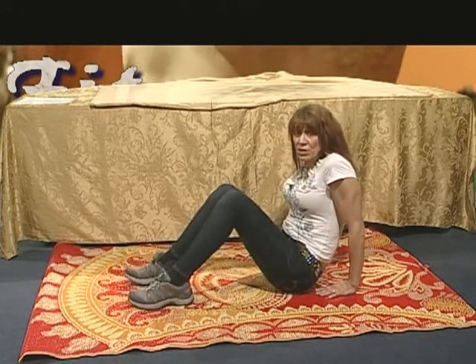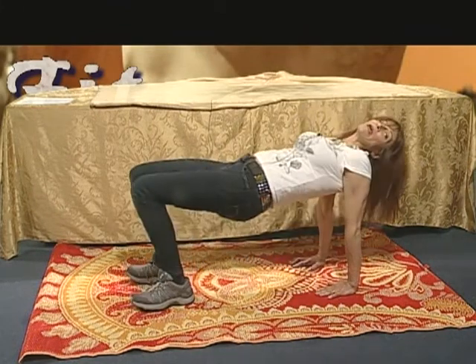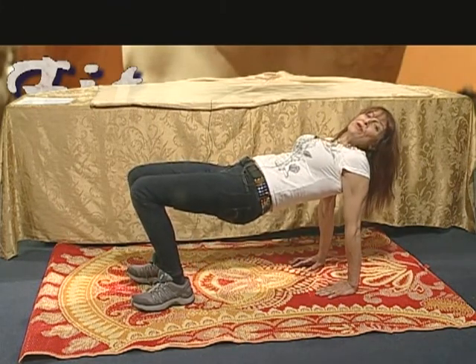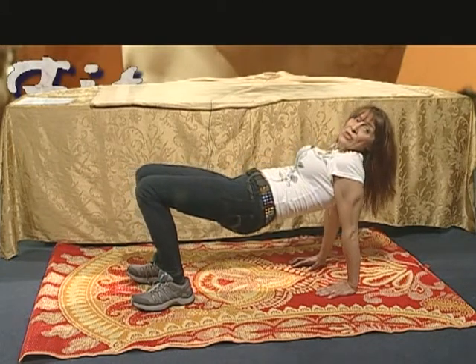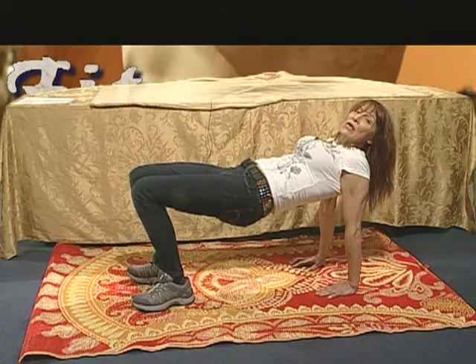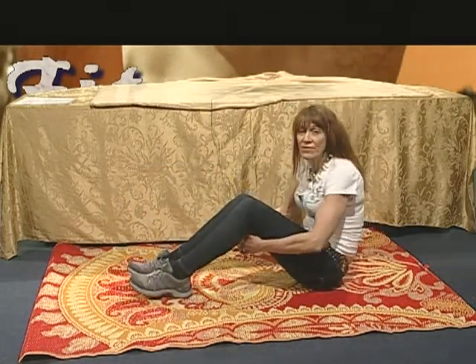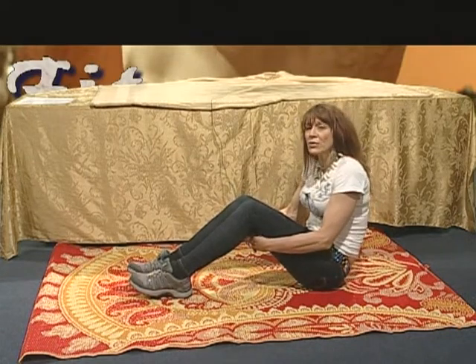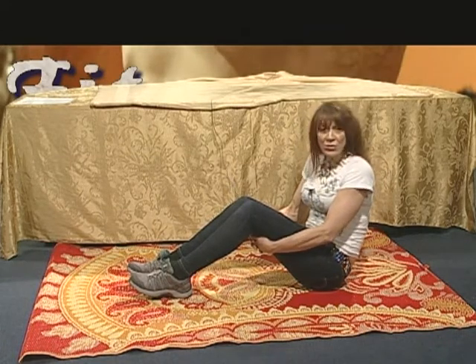A more advanced version is called the reverse tabletop — a yoga position. You have equal space between your arms and your legs, hands in the same position. You can see the separation on the tricep muscle. Hold it as long as you can. These are exercises you can do in front of your television. Always make sure you're warmed up before any form of exercise. Next, we're moving on to the research portion of our show.